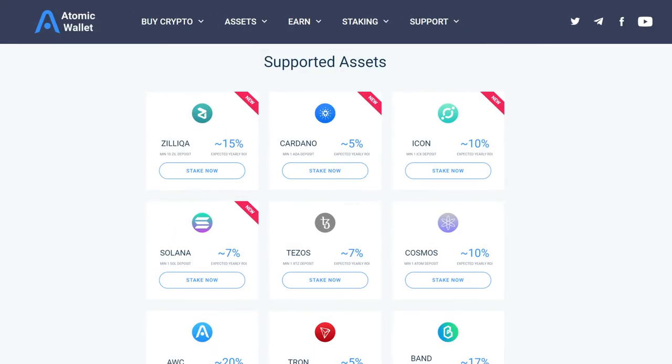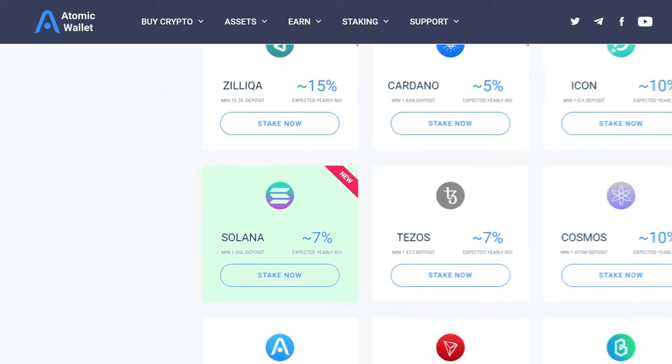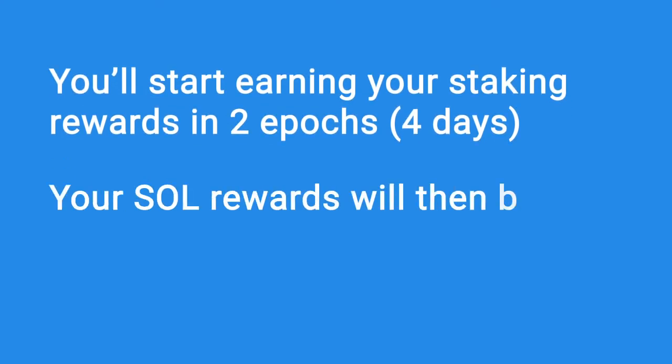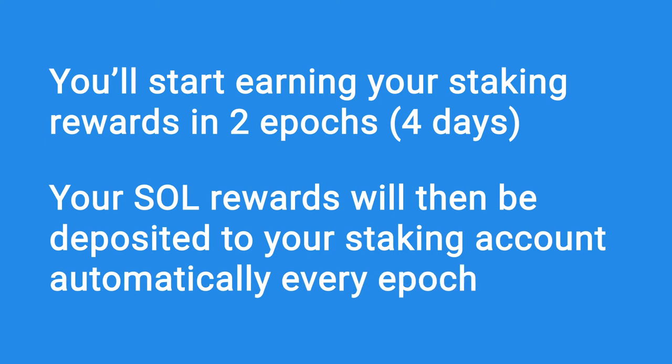On Atomic Wallet, you can stake your Solana and earn up to 7% rewards. You'll start earning your staking rewards in two epochs, which is equivalent to four days after staking your deposit. Your SOL rewards will then be deposited to your staking account automatically every epoch, which is two days.